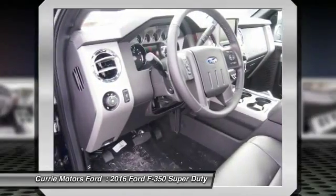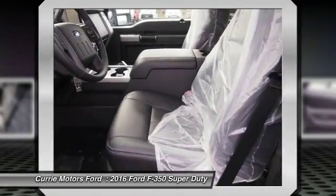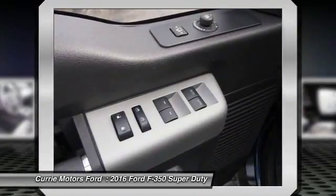Power windows, child safety locks, fog lights, trip computer, power door locks.